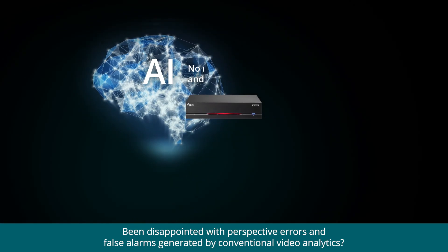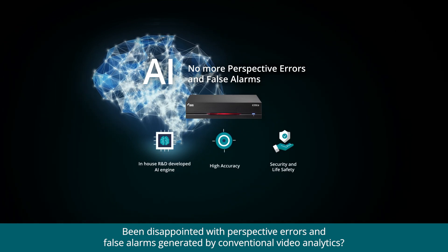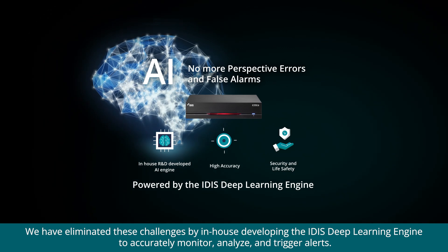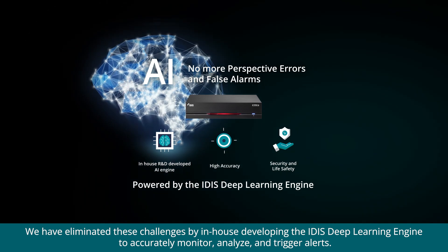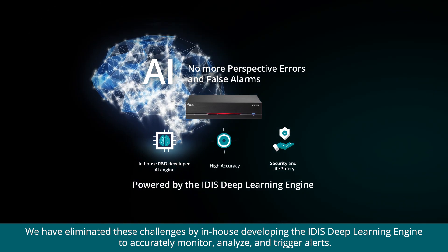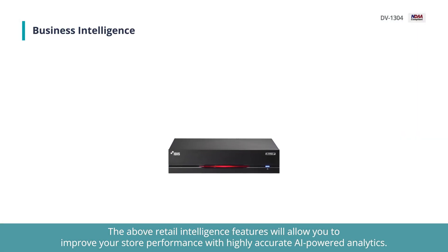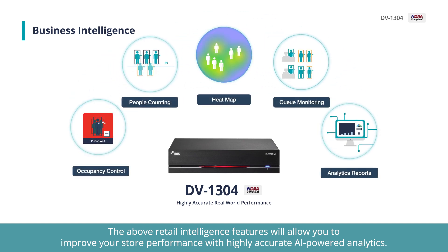Been disappointed with perspective errors and false alarms generated by conventional video analytics? We have eliminated these challenges by in-house developing the IDAS deep learning engine to accurately monitor aisles and trigger alerts. These retail intelligence features will allow you to improve your store performance with highly accurate AI-powered analytics.